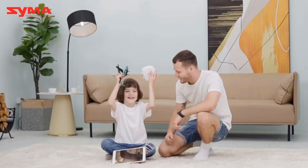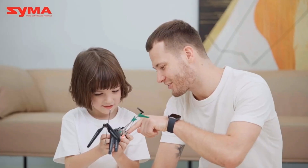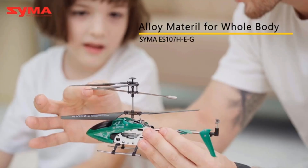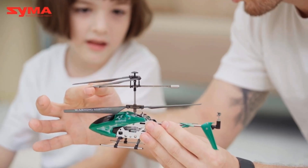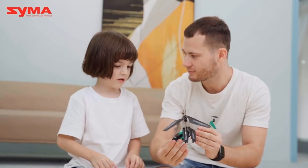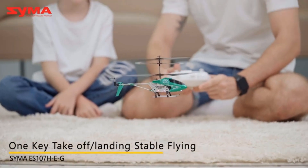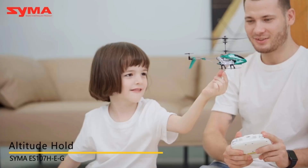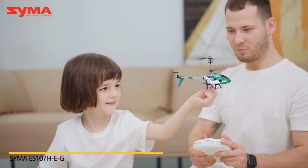One of the best qualities of this helicopter is the one-key take-off/landing function, which makes taking off or landing easy to control. For beginners, it is also equipped with dual-speed mode. Besides, it also comes with the altitude hold function and advanced Euro stabilizer, which make it easier to control as these allow the aircraft to automatically hover over a definite altitude.